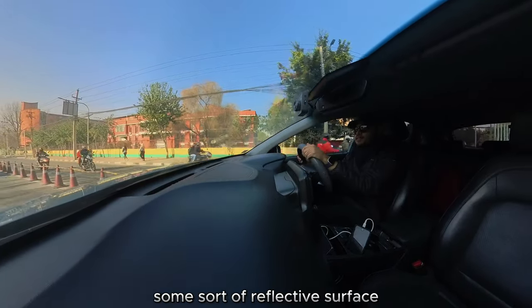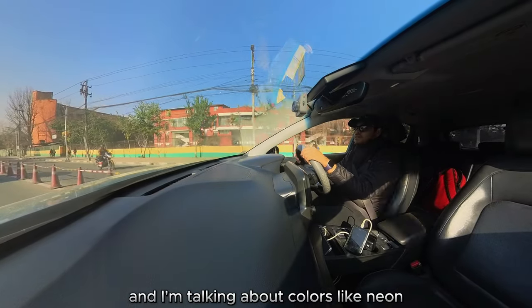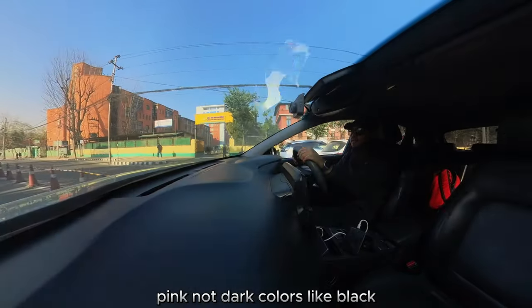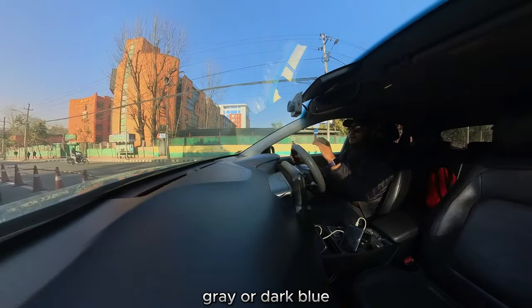Some sort of reflective surface, some sort of brighter colors — and I'm talking about colors like neon, like a bright shade of red or pink. Not dark colors like black, gray, or dark blue.